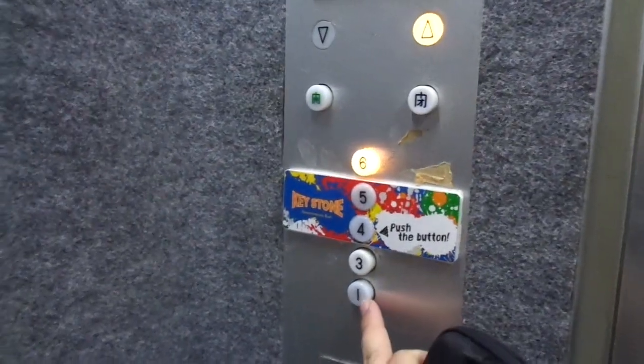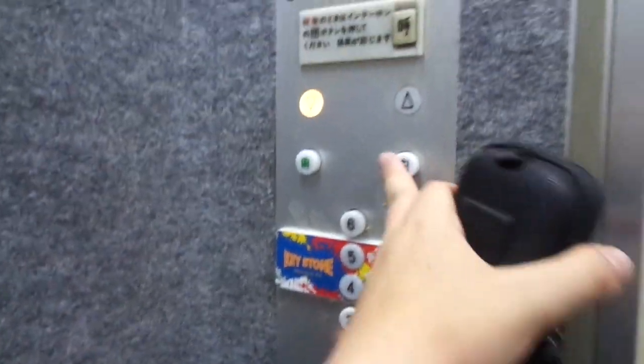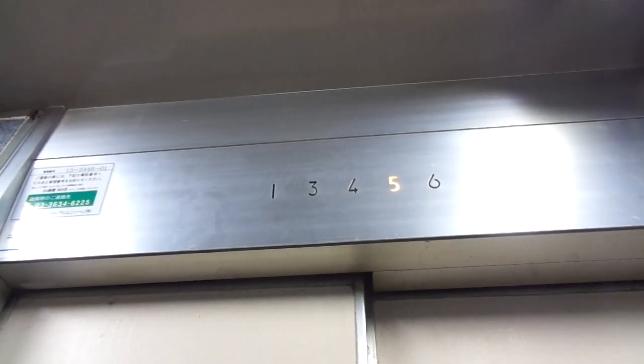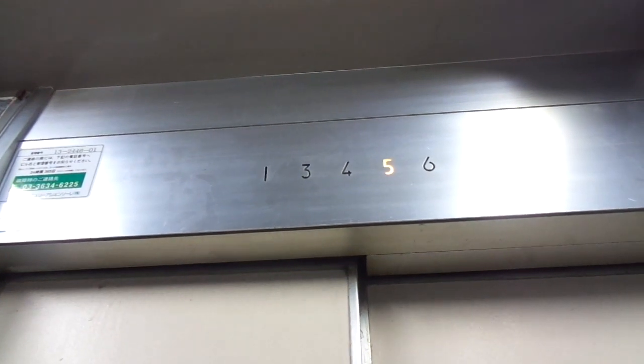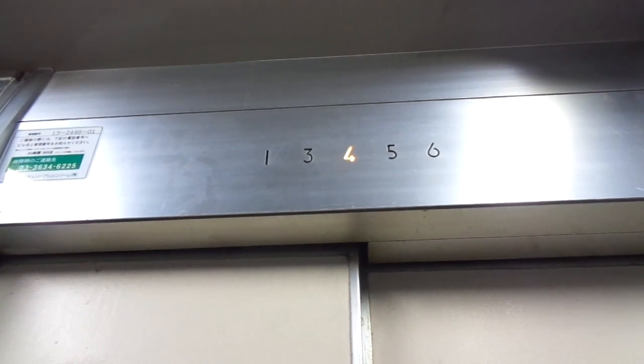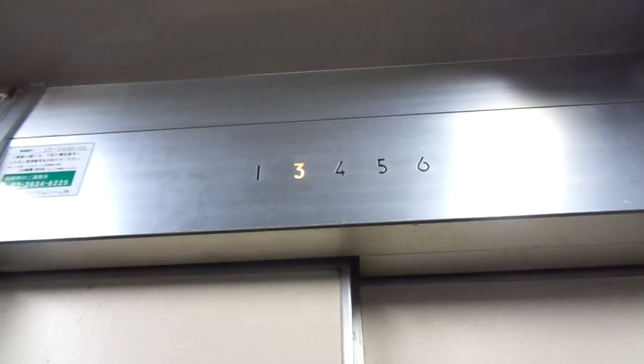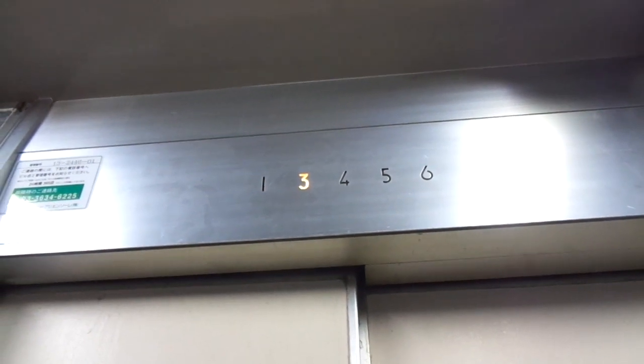Let's go back to floor one. And today is the 8th of June 2019. The old fan is still working.